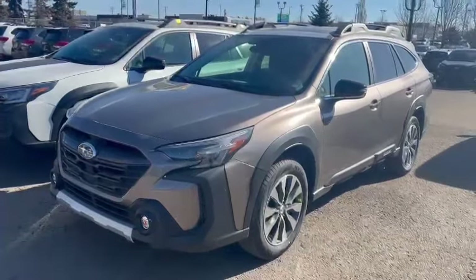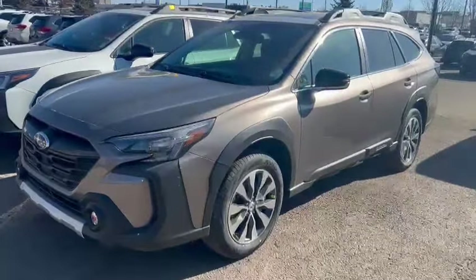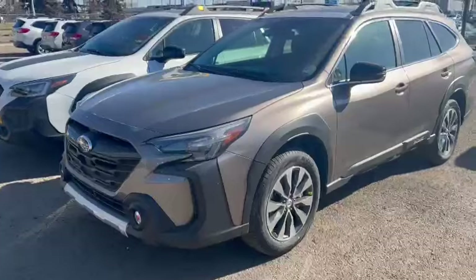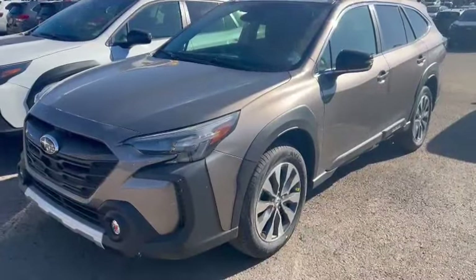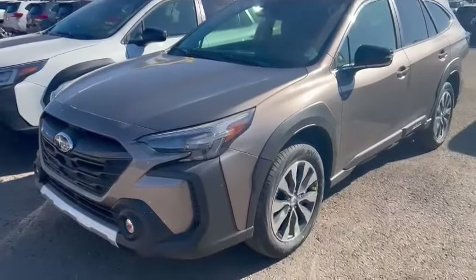Good morning, this is Ivan from Raleigh Subaru Edmonton and here is our 2024 Subaru Outback. I just want to show you how the Outback looks because we don't have any convenience trim at this moment, but we do have one incoming.